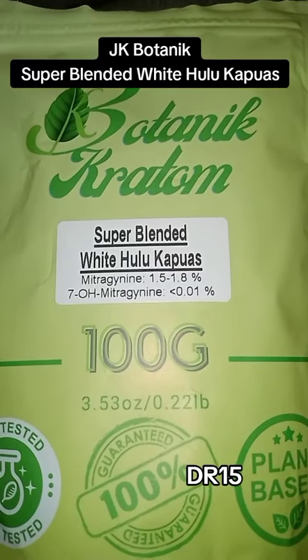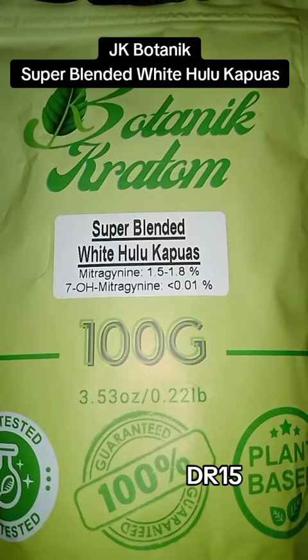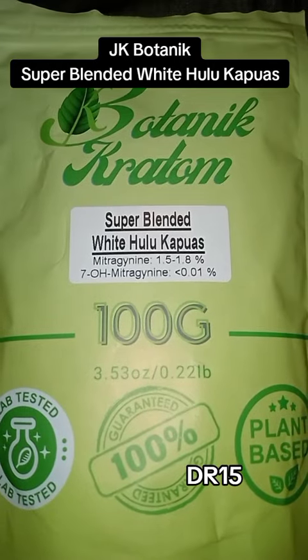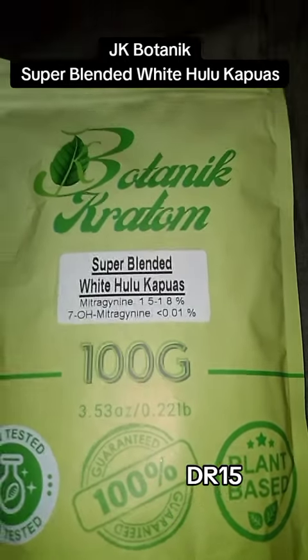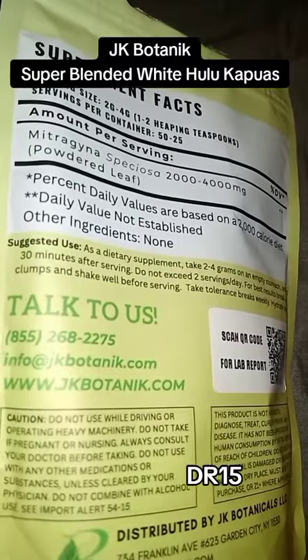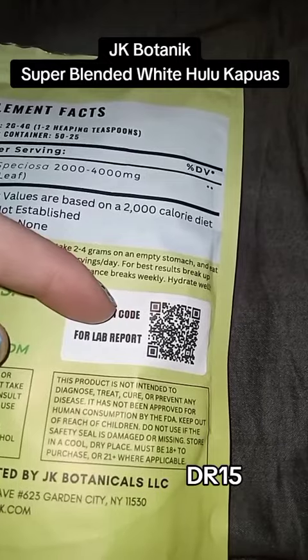Let's take a look at it — Super Blended White Hulu Capuas. And, of course, we've got all of the lab tests, 100% guarantee, and plant-based icons showing there. Here on the back, there's information on how to get in contact with JK Botanical, as well as the QR code for the lab report.